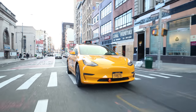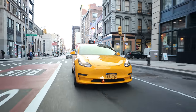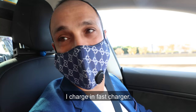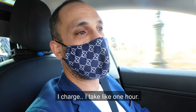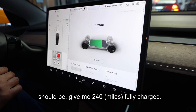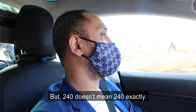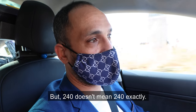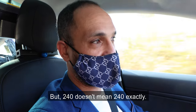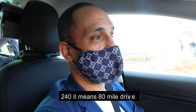I'm sure you have more questions like where does he charge it, how long does it take to charge, and how's the range? "I charge at a fast charger. It takes like one hour. Almost a full charge — the battery gives me 240 miles fully charged. But 240 doesn't mean exactly 240 — it means about 80 miles of drive, especially in cold weather."